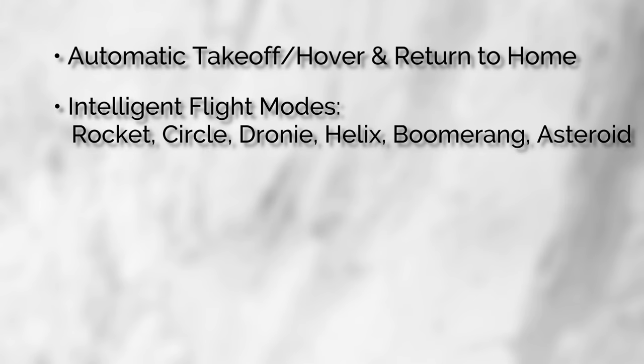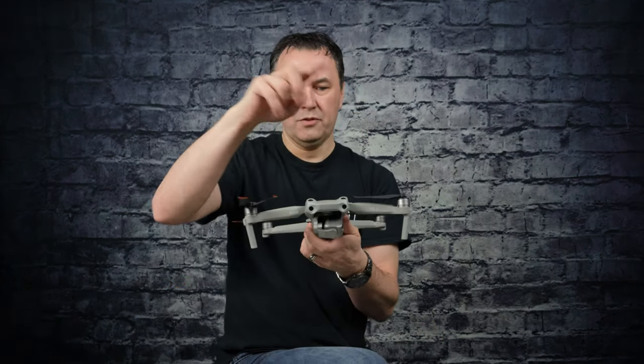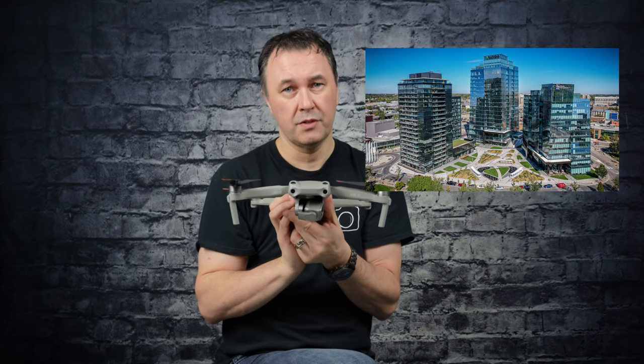It has automatic takeoff and return to home — just hit the button, it takes off, and when you want to come back just hit the button and it comes straight above you, using built-in GPS to land. It also has intelligent modes: rocket, circle, droney, helix, boomerang, and asteroid. You just frame the house and let the circle mode go — start from right or left and it orbits the entire building. I circled one of the tallest new buildings in Saskatoon; it was nerve-wracking but it worked perfectly and created an amazing video.